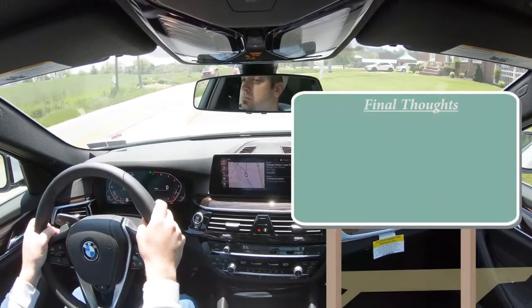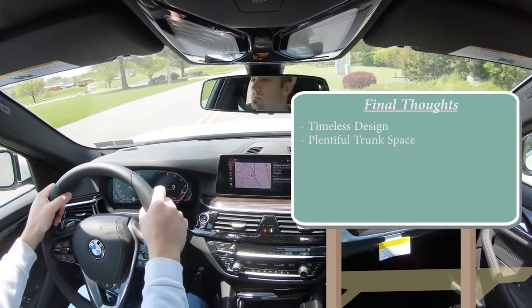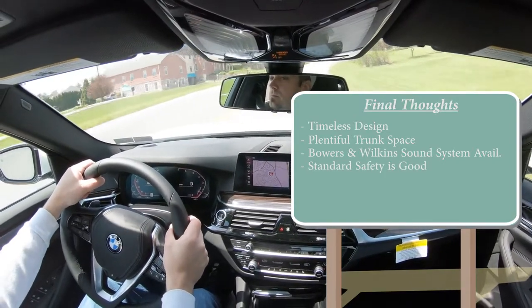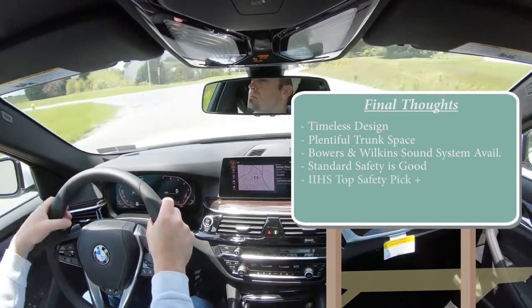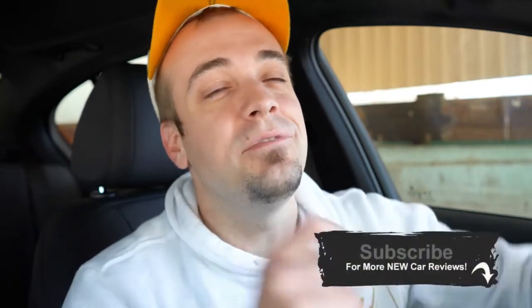Final thoughts on the 530i: timeless classic styling — I prefer the M Sport package for a more aggressive look. Generous trunk space, as heard in the A6 comparison. Bowers & Wilkins sound system is available and I absolutely love it. Standard safety is a big plus — blind spot monitoring comes standard, which isn't always the case on other BMW models. IIHS Top Safety Pick+. Ultimately: would you pick the 530i or the Audi A6? Put it in the comments. Be sure to subscribe and hit the bell notification if you're into new car reviews — see you guys in the next video, stay gold.